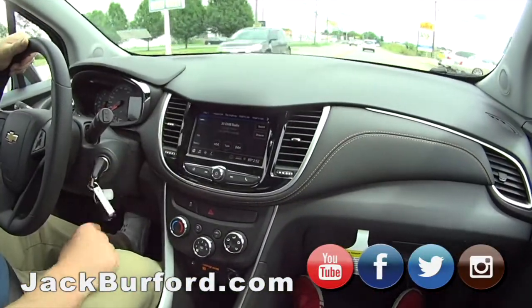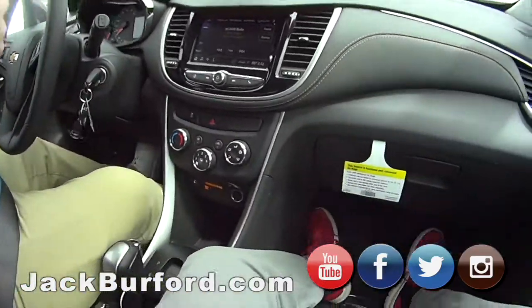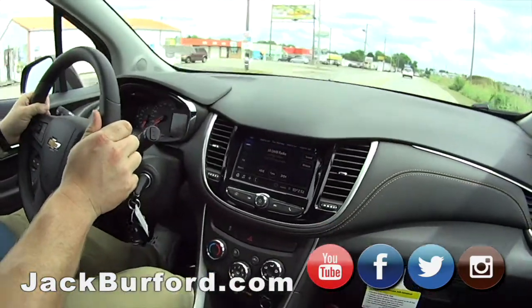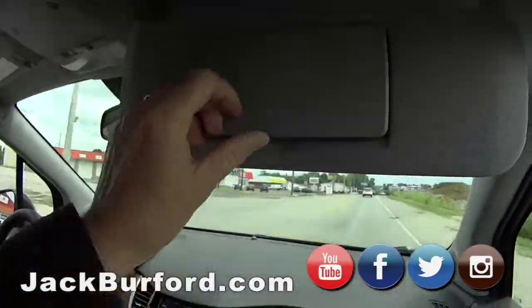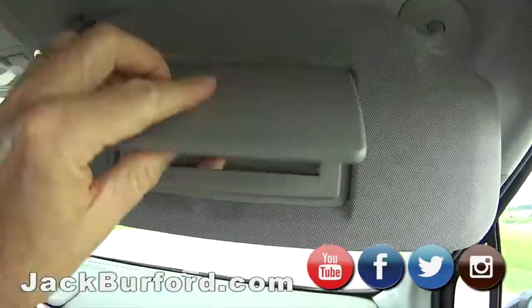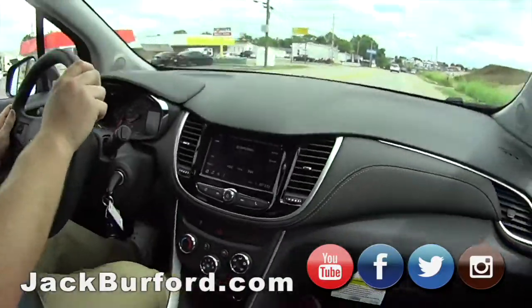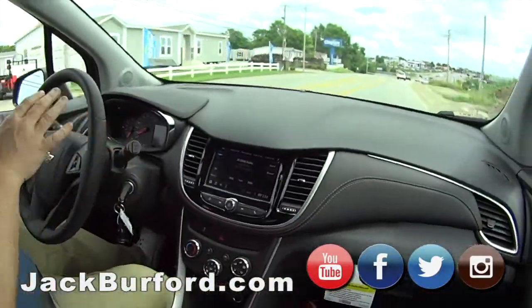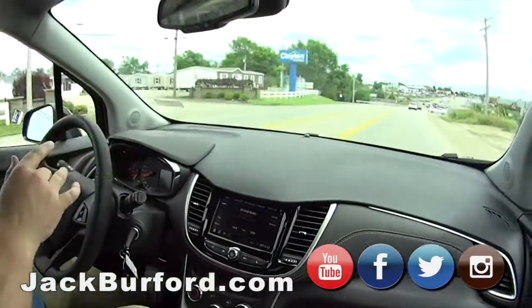I just can't get over it having XM. Most of them we don't. This would be a great vehicle, somebody needs to check it out. The stock number is 10551. They need to check it out at JackBurford.com. All the social media — Facebook, Twitter, Instagram, and YouTube.